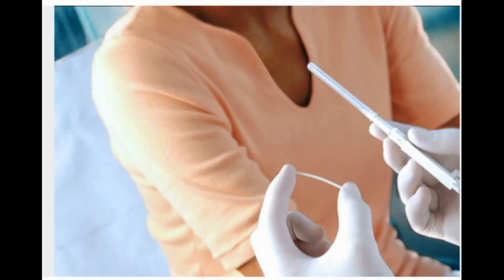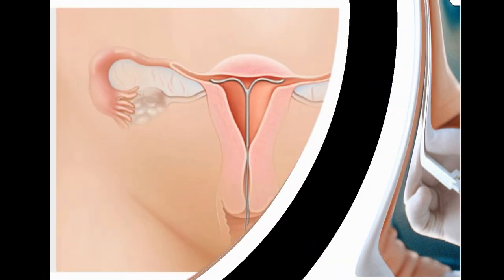Birth Control Implant. Nexplanon is a matchstick-sized rod that a doctor places under the skin of a woman's upper arm. It releases the same hormone as the birth control shot. The failure rate is less than 1%. Pros: protects against pregnancy for three years and then must be removed, highly effective. Cons: more expensive upfront, $400–$800 for exam, implant, and insertion. May cause side effects including irregular bleeding. Doesn't protect against STDs.